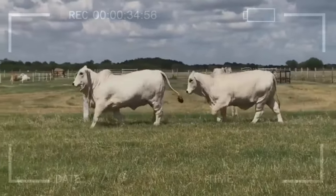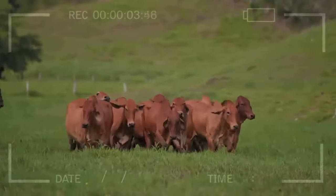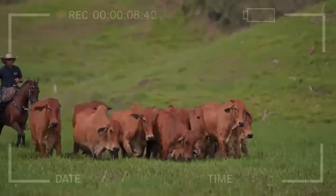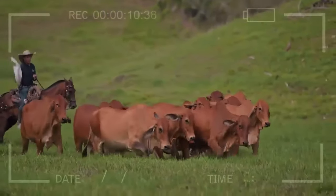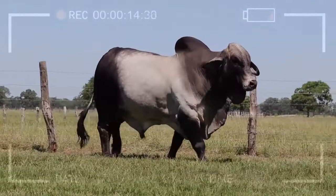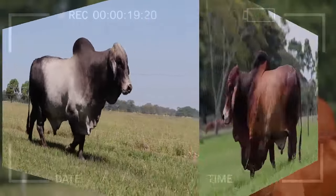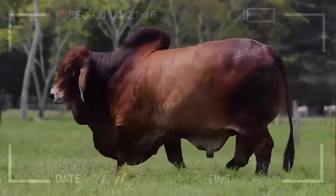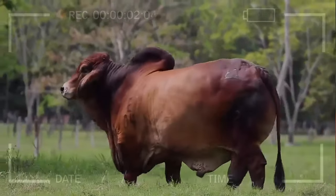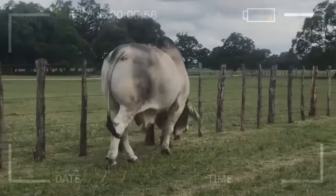Conclusions. In summary, Brahmin stands out as an outstanding choice for beef cattle farming due to its resilience, feed efficiency, disease resistance, and docility. However, it is essential for farmers to carefully evaluate both the advantages and disadvantages of this breed before making significant decisions for their operations. By understanding the unique characteristics of Brahmin and considering how they align with the specific needs of a cattle farm, farmers can make informed decisions that will benefit both their businesses and the industry as a whole.